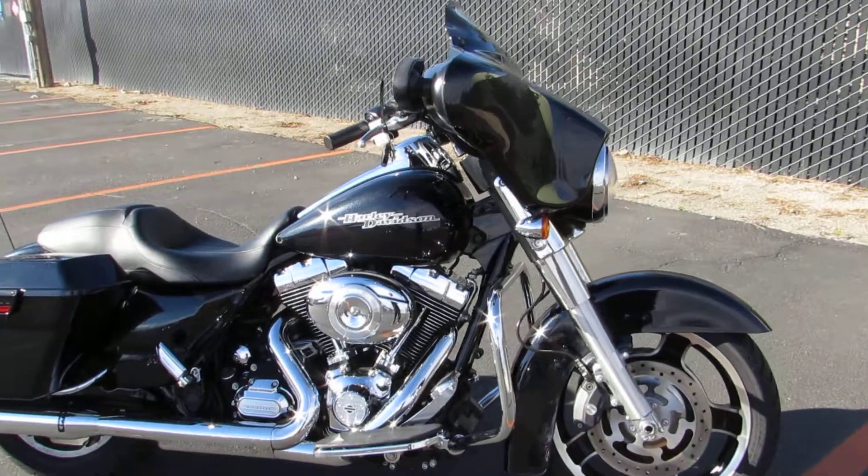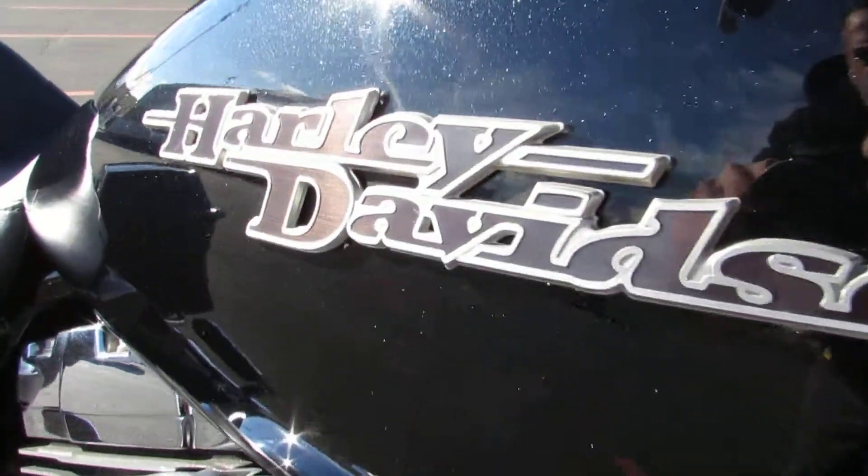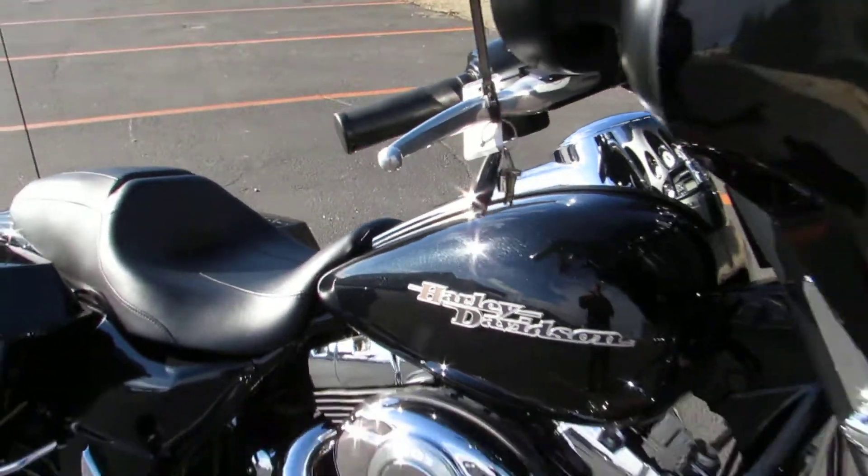Today we have a 2013 Harley-Davidson Street Glide. If you get up close you'll see it's got the nice metallic flake in it — one of my favorite colors from that year.